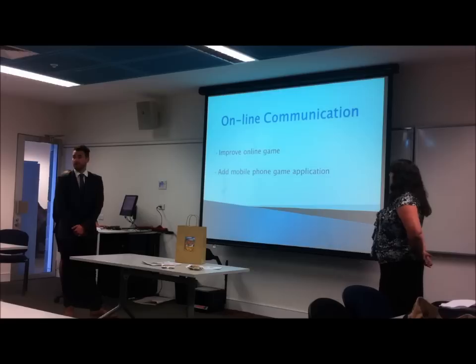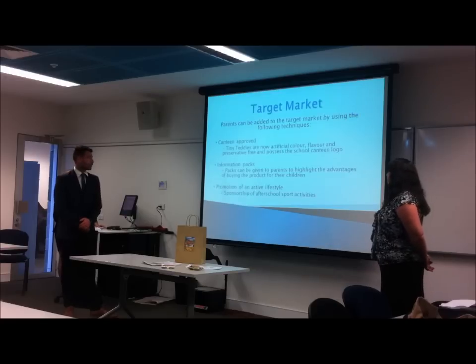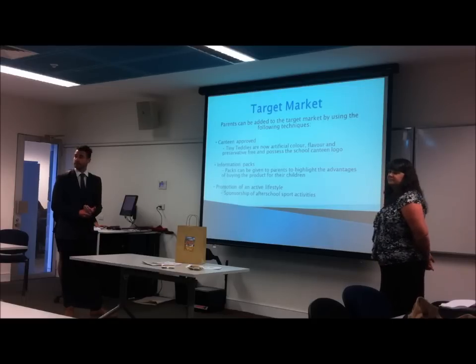We also want to promote an active lifestyle, and so what we plan to do is sponsor some school events as Tiny Teddies, so that way we can get the product into parents' hands and children's hands more often as well.